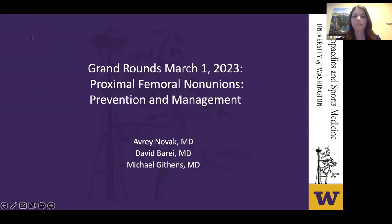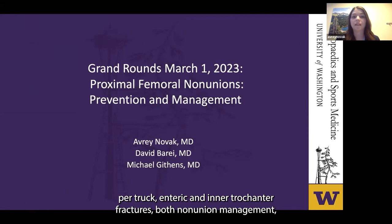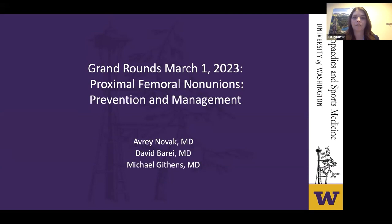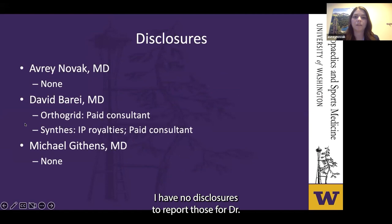Thanks, Dr. Chansky. We're going to be talking today about proximal femoral non-unions, specifically pertrochanteric and intertrochanteric fractures — both non-union management, but also focusing on how we avoid getting there in the first place, making sure that we manage them appropriately at the index surgery.